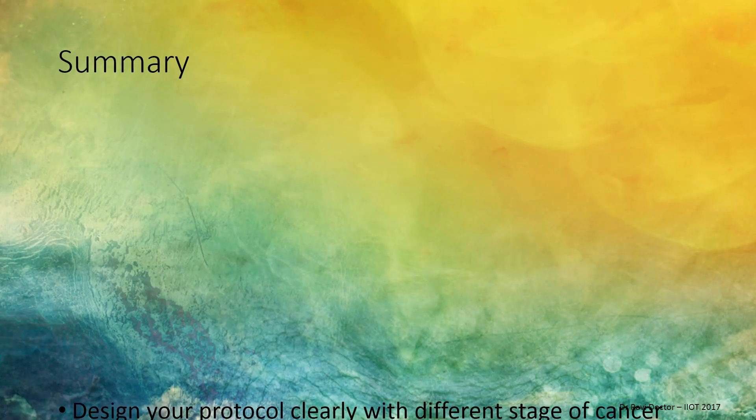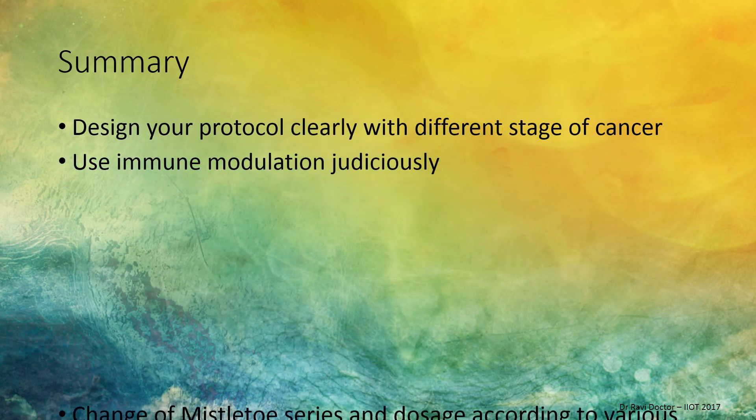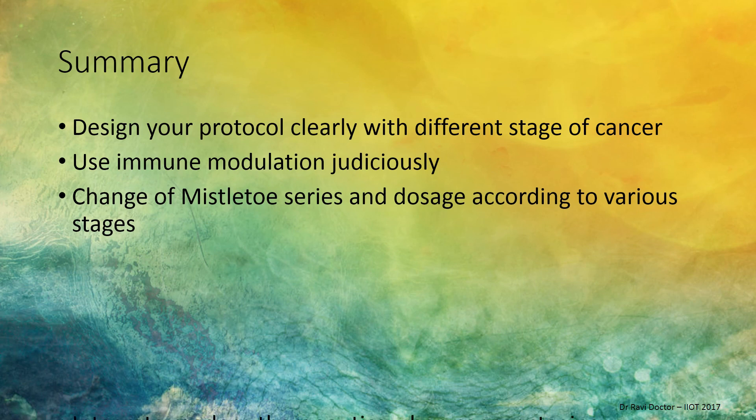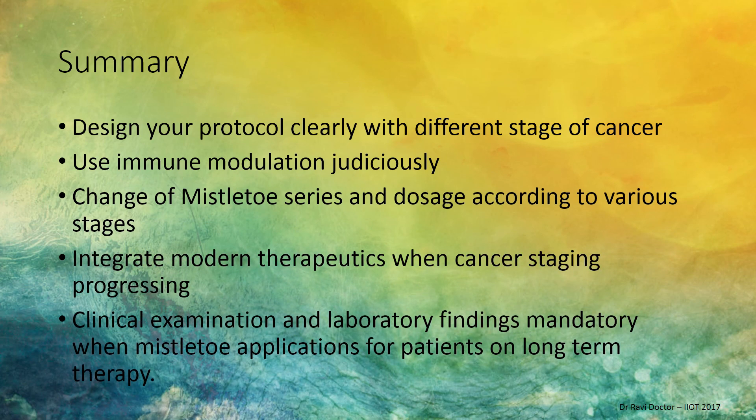In summary: design your protocol clearly for different stages of cancer. Use immune modulation judiciously. Change mistletoe series and dosages according to various stages and clinical judgment. Integrate modern therapeutics when cancer staging is progressing and vice versa. Clinical examination and laboratory findings are mandatory for patients on long-term mistletoe therapy.